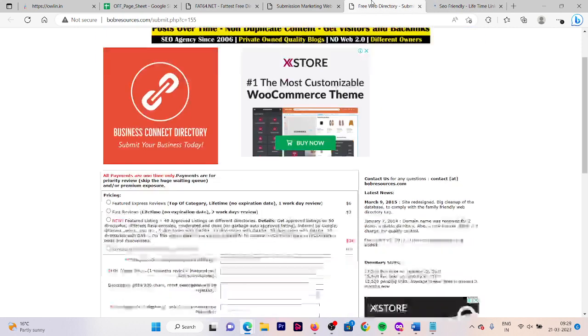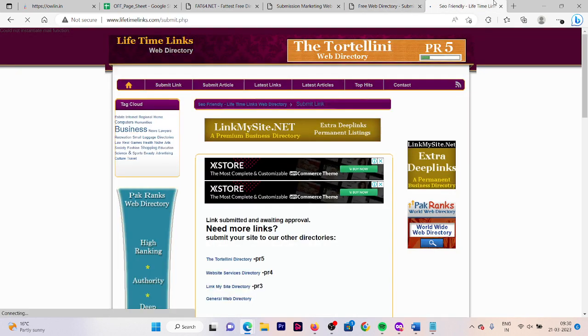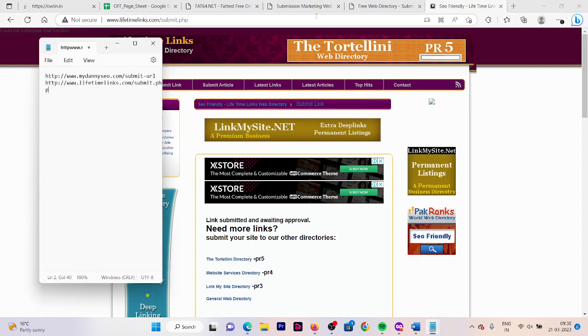Here is our third website. You need to first select your link type — we are using the free one. Here our link is submitted; you can copy this and paste it in your notepad. You are going to collect all these links so that next time you come to do directory submission, you can use the list of these links.